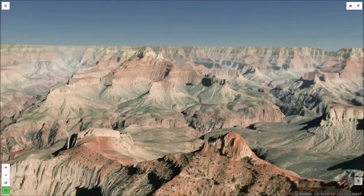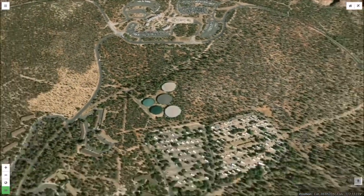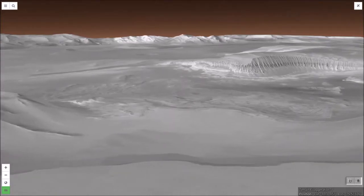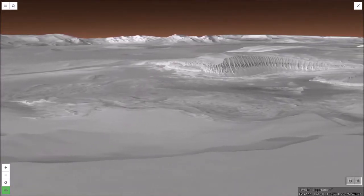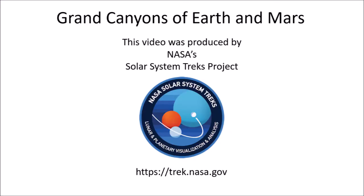Another difference is that Earth's Grand Canyon now hosts over 6 million visitors per year. Valles Marineris is still waiting to receive its first tourists. Perhaps you will be one of them.